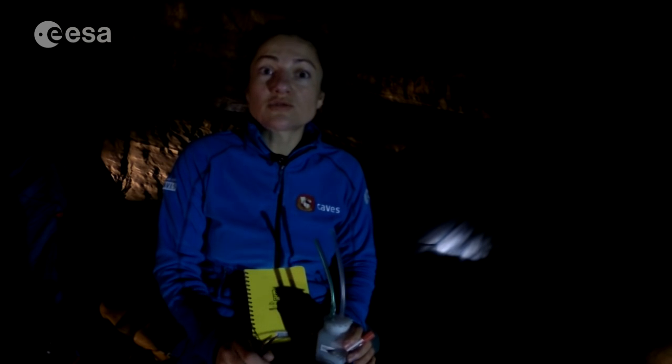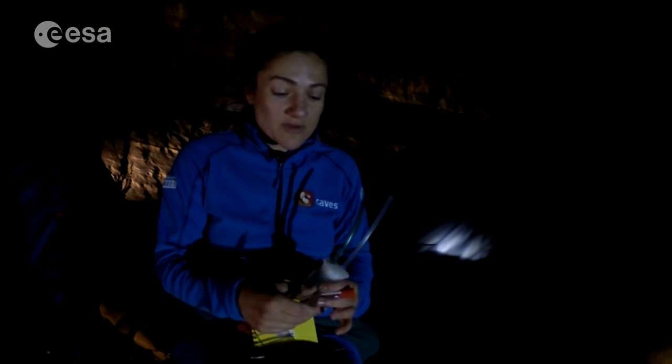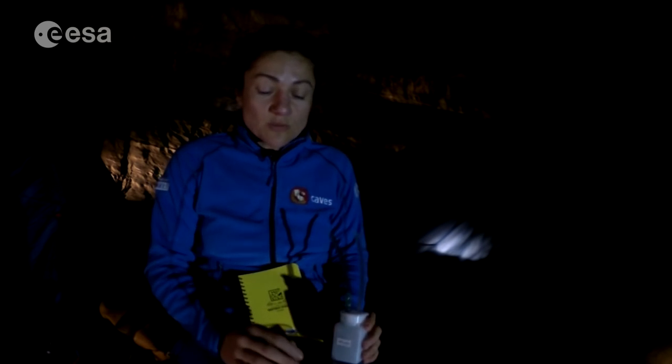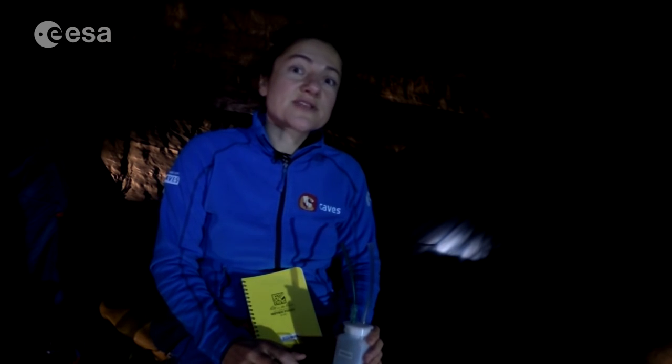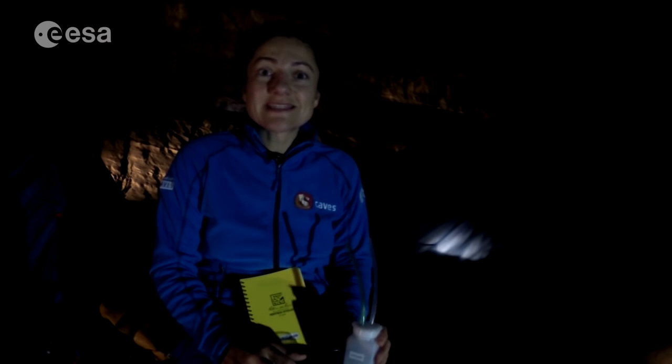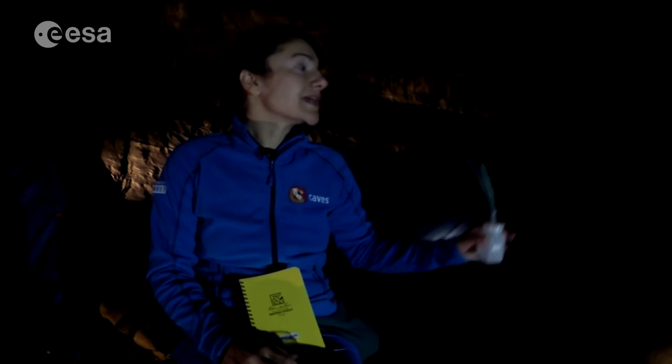We even have these cool collection devices and of course our trusty field notebook. While some of us were busy doing science, the others headed back to camp to really get things set up.